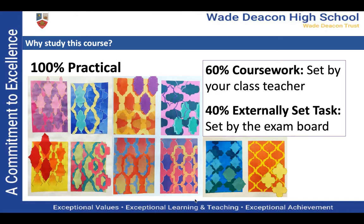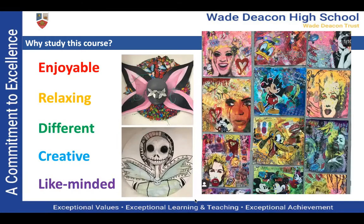You are producing your own work, developing your ideas and coming up with a final outcome. You don't have to do a lot of writing on the art course, so if you enjoy being hands-on, this subject is for you. Our pupils who currently study the GCSE course say they love coming to their art lessons because it's enjoyable. A lot of them find it relaxing and a really lovely break from some of their more academic subjects, and they like that it's different and that they can be creative and express themselves. They are also in classes with like-minded people, so everyone in your class has opted for the subject.